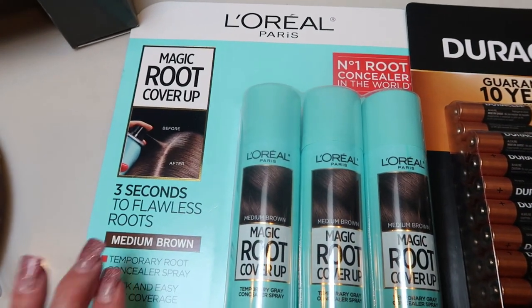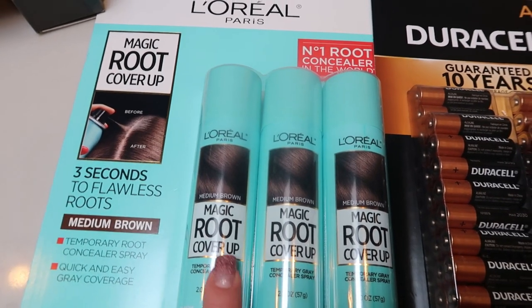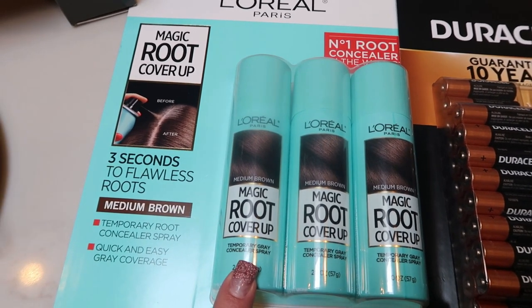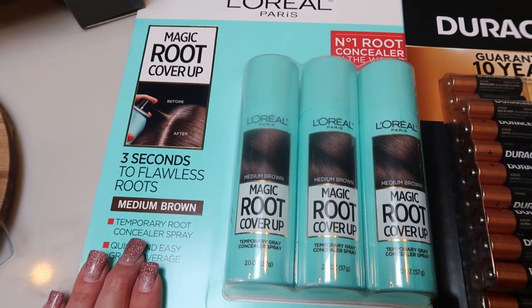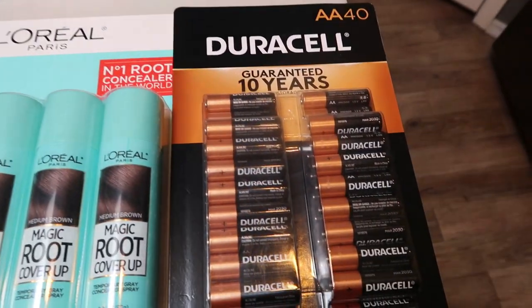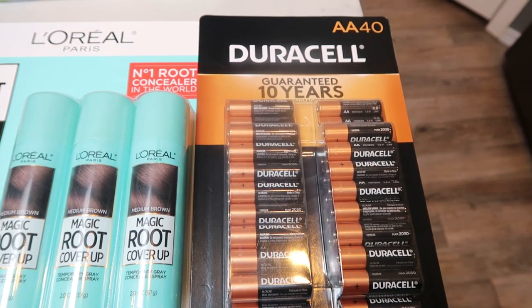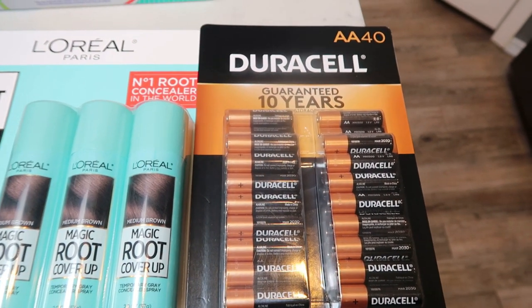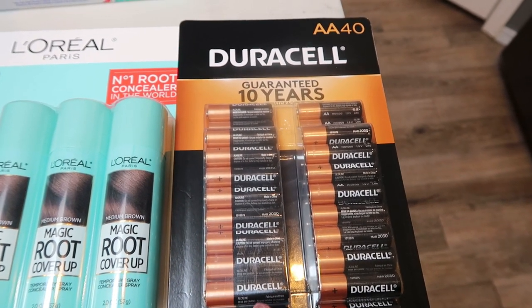Apparently Costco knows I have gray roots — this is a killer deal: three root cover-ups for $18.99. It's $10 per container at the grocery store, so great price. It doesn't go bad so I'll just throw this in my storage room. We also needed double A batteries — we were completely out; I actually needed one for a wireless mouse. These are on sale right now at Costco for $13.99.